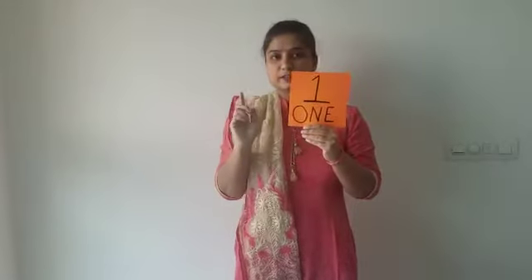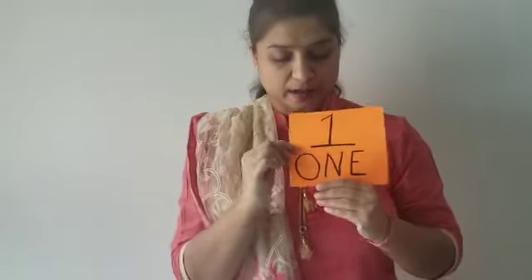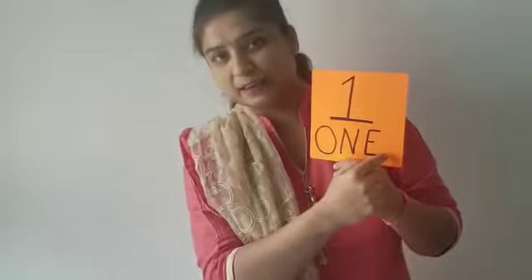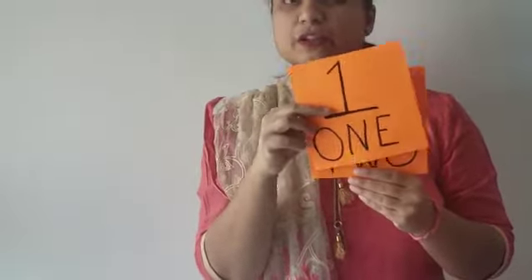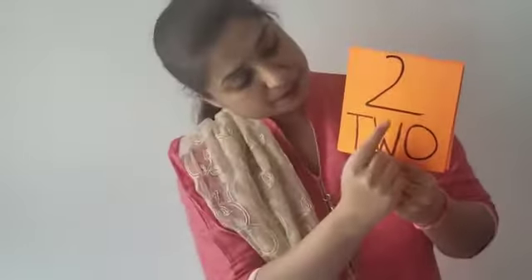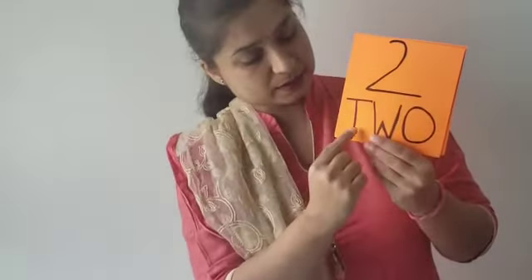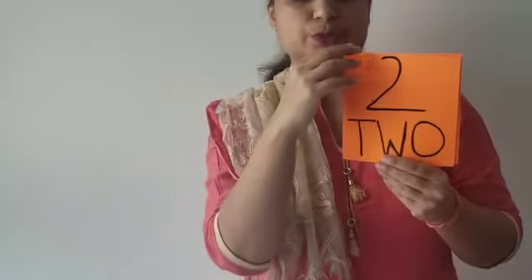This is the first number, which is 1. The spellings for 1 are O, N, E. The name of the number is known as the number name. The next number is 2. The number name for 2 is T, W, O.